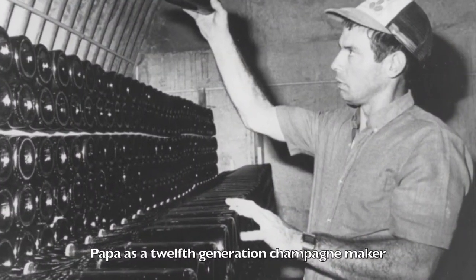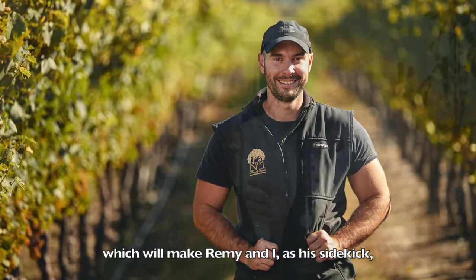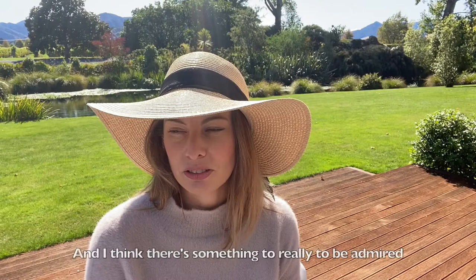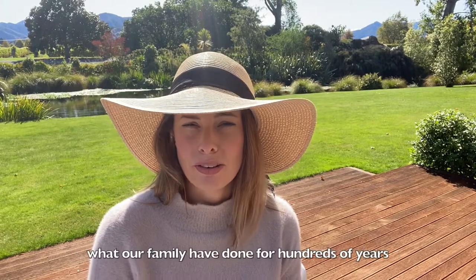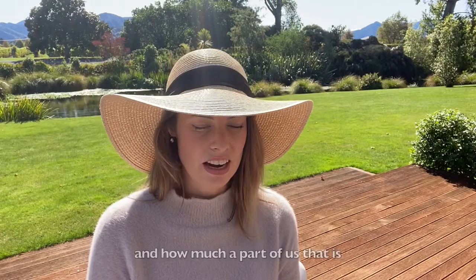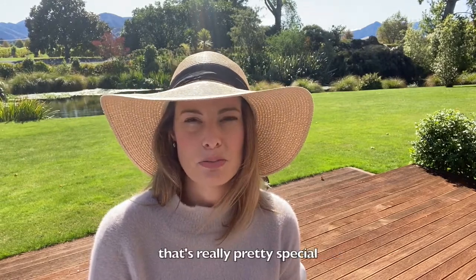Papa is a 12th generation champagne maker, which will make Remy and I, as his sidekicks, the 13th generation of winemakers in our family. And I think there's something really to be admired and something pretty spectacular about carrying on what our family have done for literally hundreds of years, and how much a part of us that is. It's really pretty special.